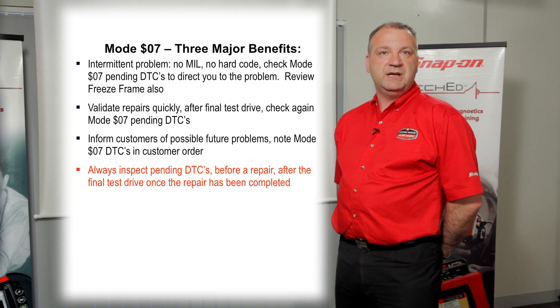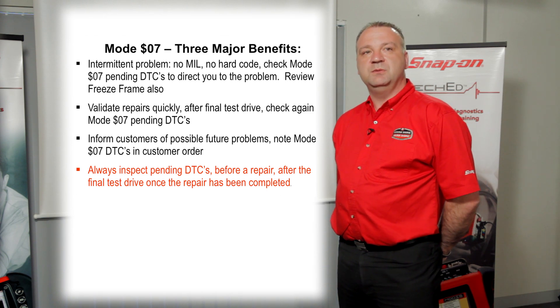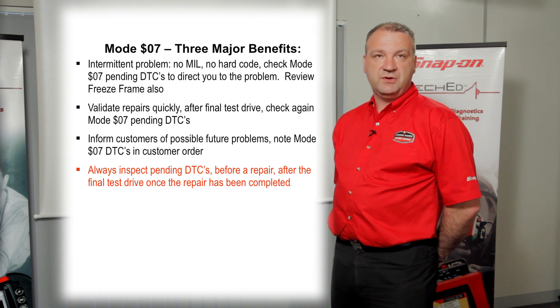Always inspect Mode 7 and Mode 2 before you clear any fault codes. Never hit Mode 4 in EOBD, because it doesn't just clear the fault code — it clears any related saved data that the ECU has recorded.